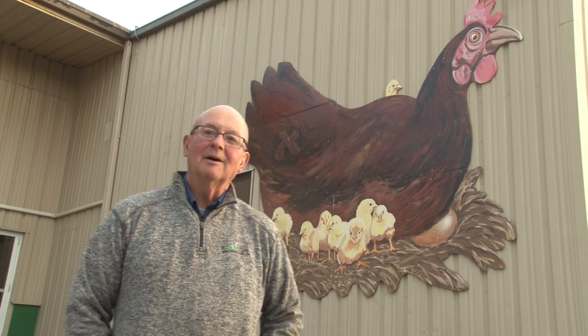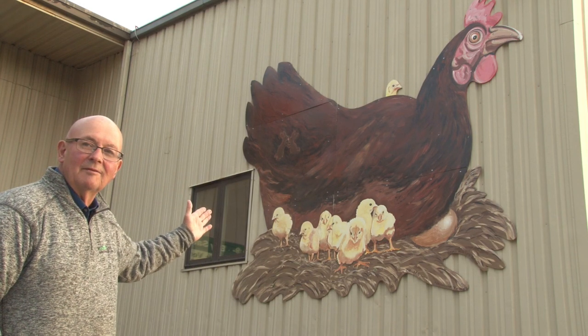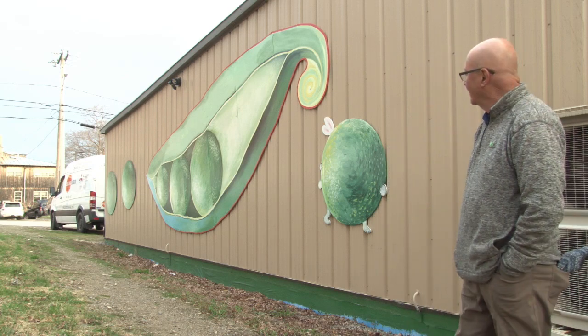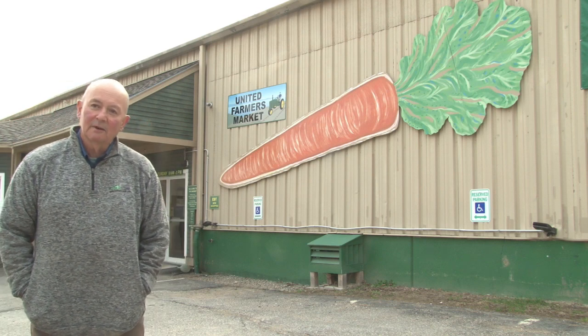I want to show you some of my large murals to start off. This is Big Mama Chicken and the Seven Magnificent Chicks. This mural is Runaway Peas. This is the Giant Carrot. This was the first mural I painted on the United Farmers Market building. This mural is titled Let Us Play. It's 22 feet high.